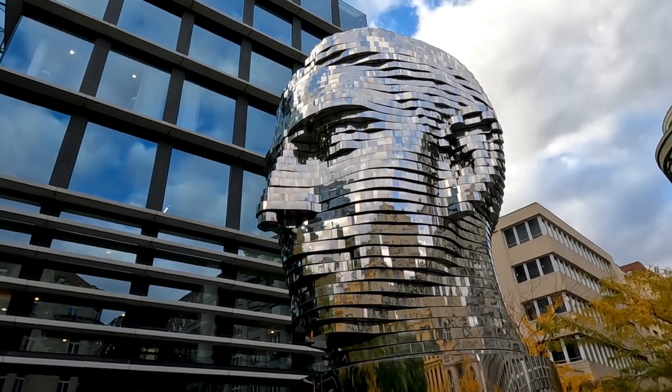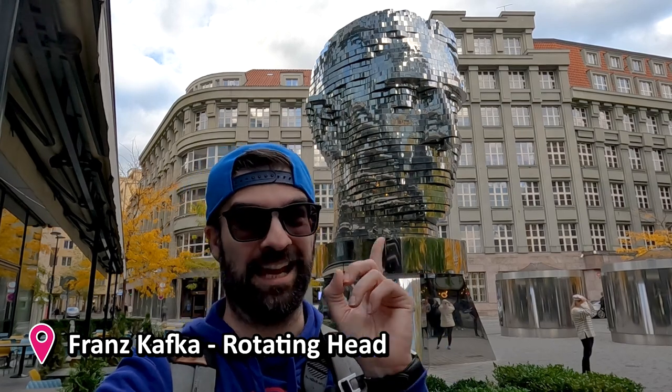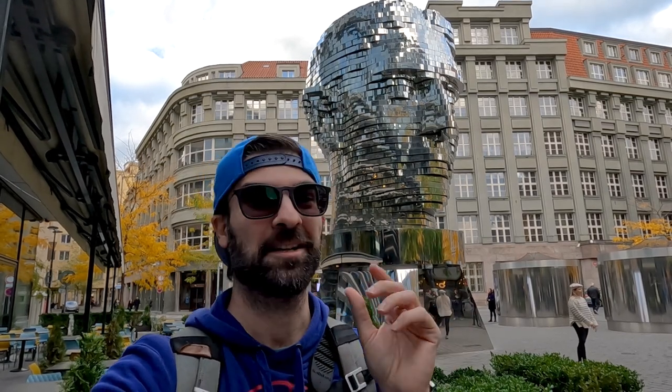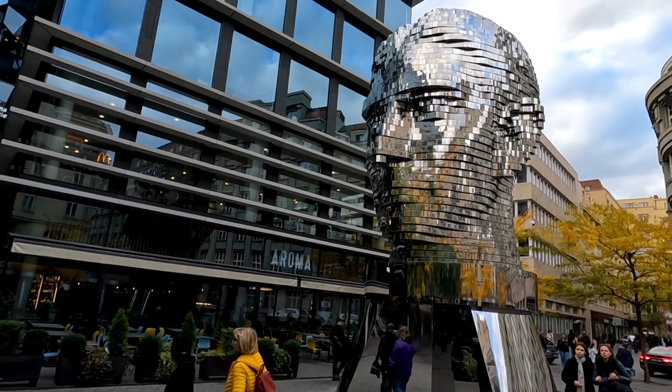That's actually Franz Kafka's head — and every hour during the day there's some magic because it all turns around, bringing that real Kafkaesque feeling that the person is known for.